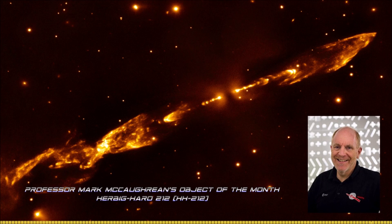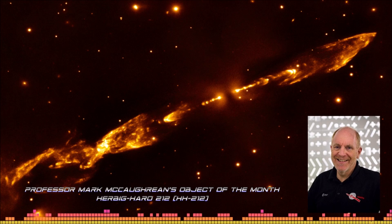Hello, my name is Mark McCorcoran. I'm the Senior Advisor for Science and Exploration at the European Space Agency, and for my object of the month I've decided to go way off the beaten track and pick an object which many people won't have heard of — it's called HH212.